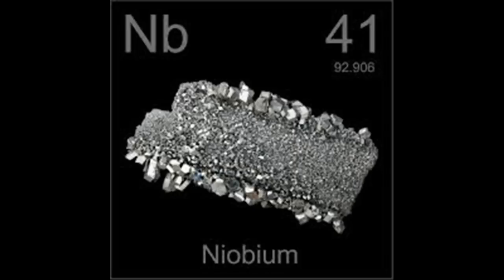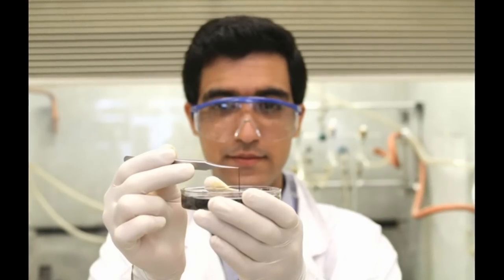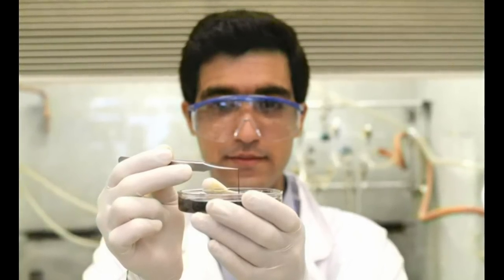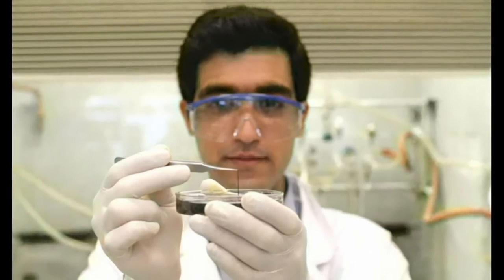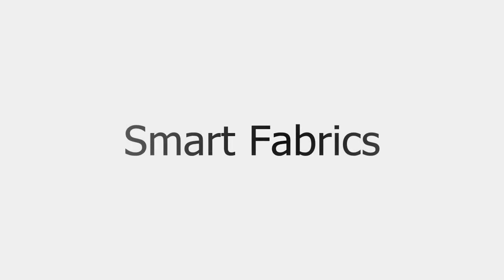Niobium is a fairly abundant and widely used material, so the whole system should be inexpensive and easy to produce. The niobium-based supercapacitors can store up to five times as much power in a given volume as carbon nanotube versions. Niobium also has a very high melting point, nearly 2500 degrees Celsius, so devices made from these nanowires could potentially be suitable for use in high-temperature applications. In addition, the material is highly flexible, so this innovation is very significant in the development of smart fabrics and future wearable technologies.